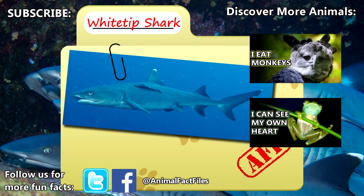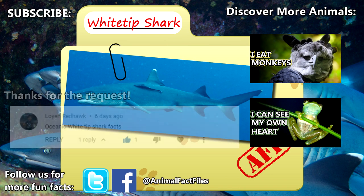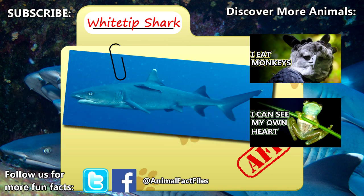For more facts on white-tip sharks, check out the link in the description. Thank you to Lowen for today's request. Give a thumbs up if you learned something new today, and thank you for watching Animal Fact Files.